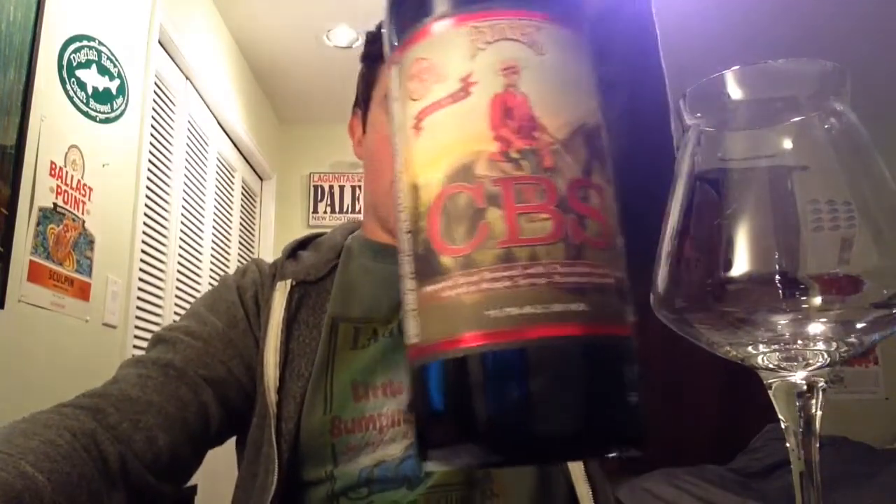As you can see by the bottle in front of me, it's a very, very special day. December 1st marks the release of Canadian Breakfast Stout by Founders Brewing Company, Grand Rapids, Michigan. I am so stoked, if you can't already tell by the tone and inflection of my voice, to be here with you guys and gals.